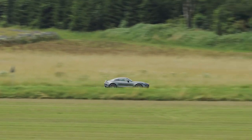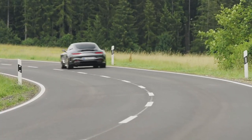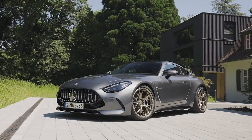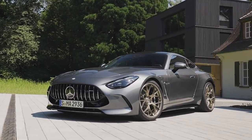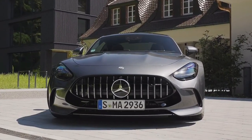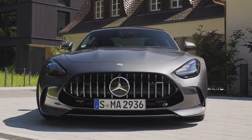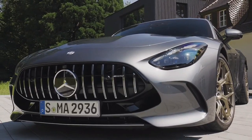The AMG GT 63 SE Performance achieves new levels of intensity thanks to two state-of-the-art motors. At front is an AMG 4.0-liter V8 Biturbo, handcrafted by a single engineer. At the rear sits an AMG electric drive unit and a Formula One derived AMG high-performance battery.